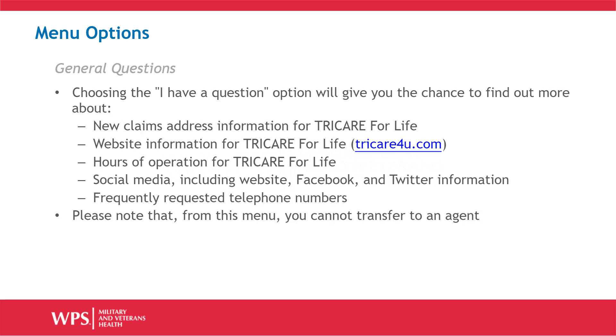Choosing the General Questions option will give you the chance to find out more about New Claims Address Information for Tricare for Life, Website Information for Tricare for Life including the TRICARE4U.com site, Hours of Operation for Tricare for Life, Social Media including website, Facebook, and Twitter information, and Frequently Requested Telephone Numbers. Please note that from this menu option, you cannot transfer to an agent.